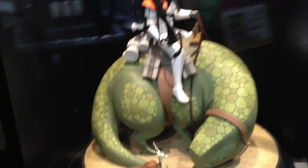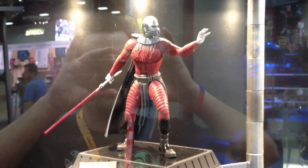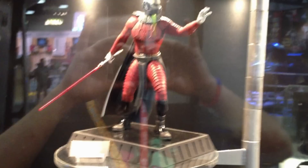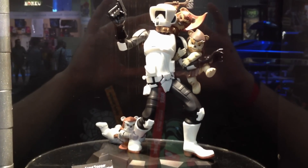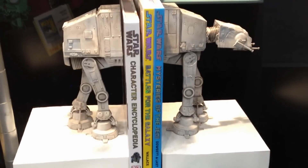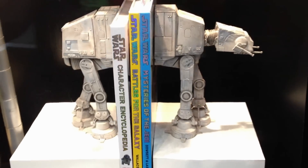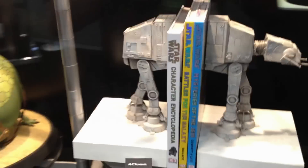The Sand Trooper on Dewback animated maquette — very exciting, very fun piece, I think it's gorgeous personally. Our 7-inch Darth Maul statue from the Old Republic — very excited to add this to the 7-inch line. I know you guys have been asking for him a lot. This is an animated maquette of the Scout Trooper being attacked by Ewoks — does that look fun. And right here, this is one of two different styles of AT-AT bookends that we're going to be offering. We don't have the other ones ready to show yet, but they should be around by C6.